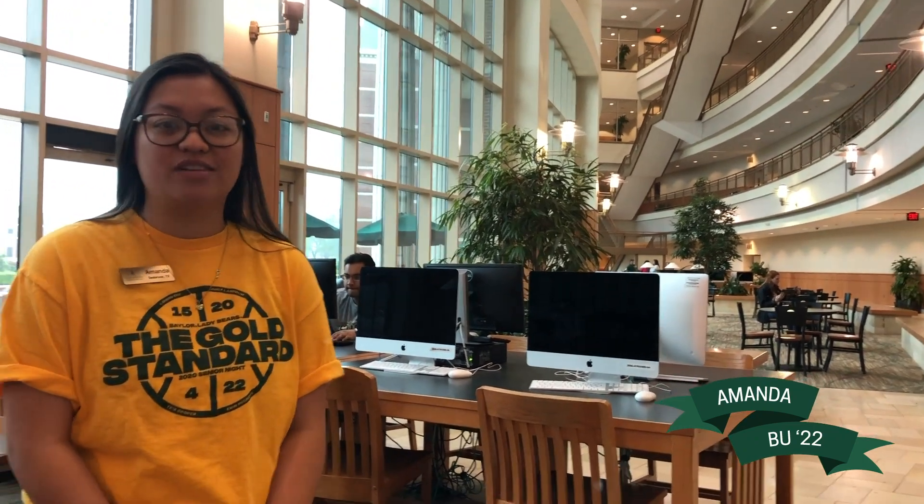We also have computers available for all of you to use. So if you're having device issues, as we know happens, or if you still need a laptop your freshman year, you can just hop on to any of the Macs and PCs, use them — just log in with your ID and password and access Canvas and all of your homework and worksheets.